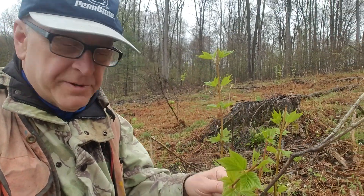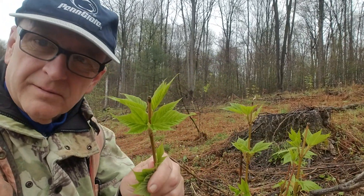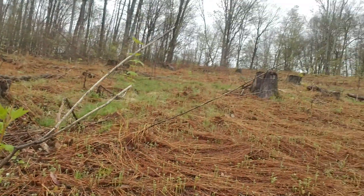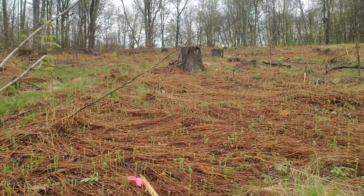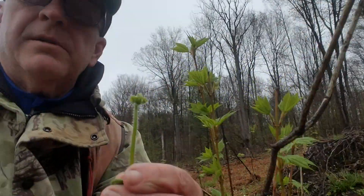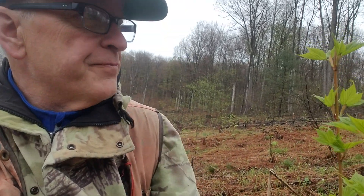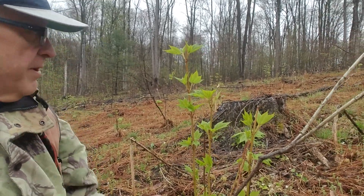I just wanted to show you something here. Stripe maple with no terminal buds — the terminal buds have been chewed off by deer. This is a clear cut. The problem with this clear cut, as you can see, is you see all these fiddleheads coming up. There's a bazillion ferns in here, and there's also grass. There is striped maple, of course.